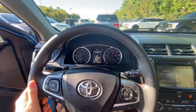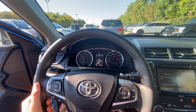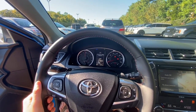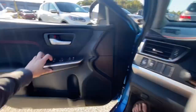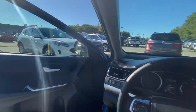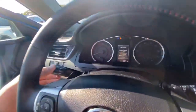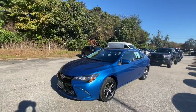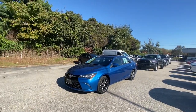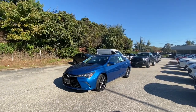Let's go and see how this one sounds. That's going to conclude our in-depth tour, walkaround, startup, and many of the features on the 2017 Toyota Camry XSE.